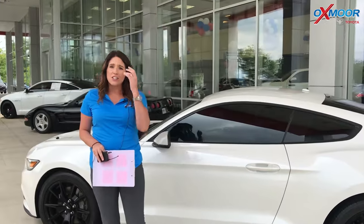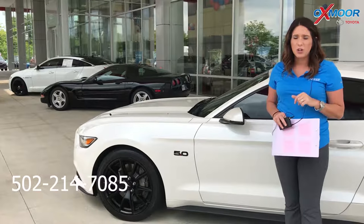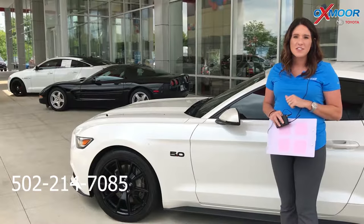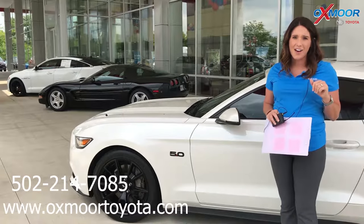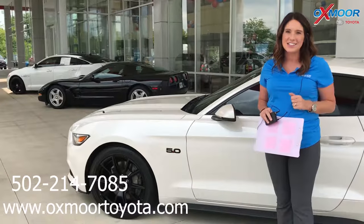If you guys have any questions on any one of these vehicles, please feel free to let us know. The best phone number is 502-214-7085. You can also visit our website at oxmoortoyota.com. I'll have a link to each one I just went over in the comments. Thanks, you guys — I'll see you all soon. Bye.